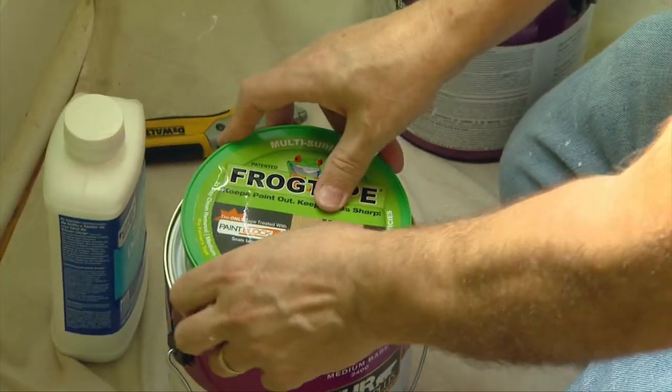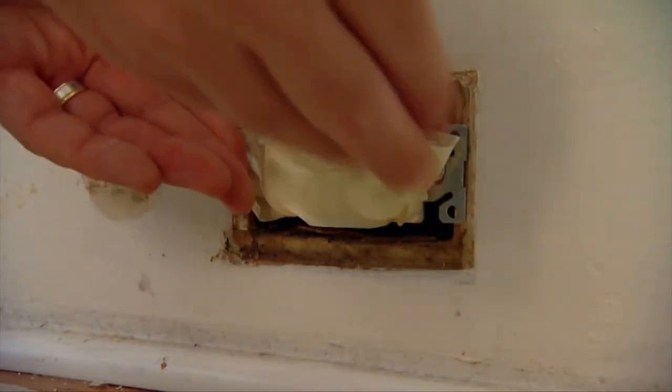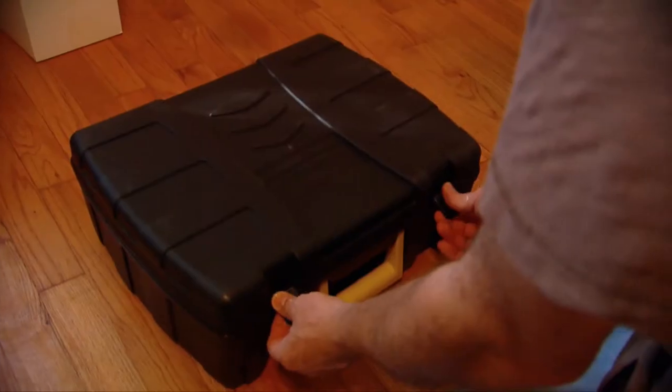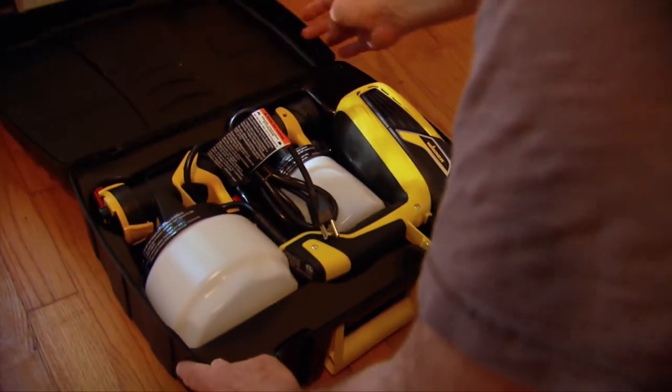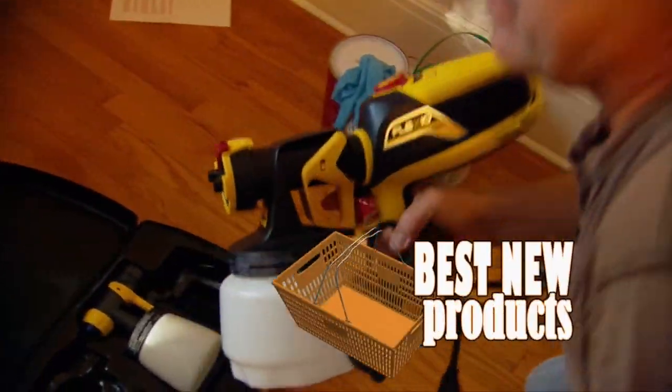While doing this, Alan begins masking the windows and trim in the office. Don't forget to cover the outlets and switches with tape while you're at it. We're just about ready to surprise Melissa — when she gets here after work, instead of rolling these rooms, we're going to set her up with a spray gun to knock them out quick.